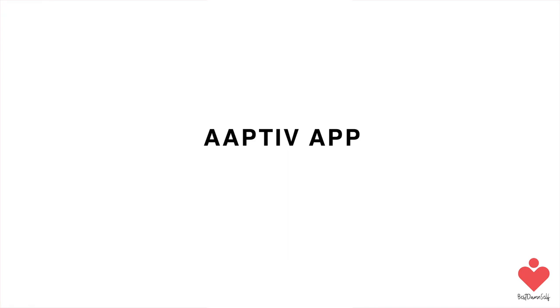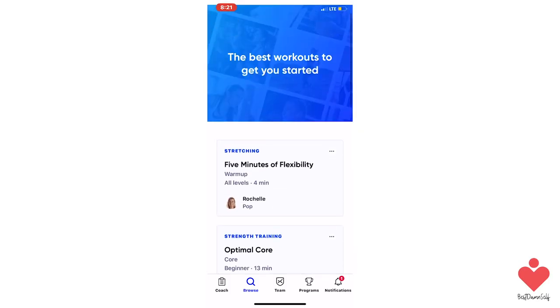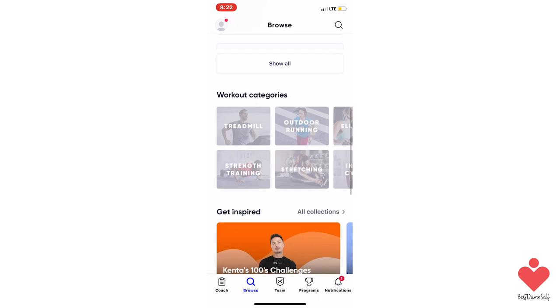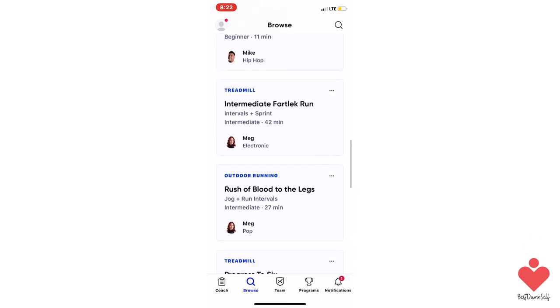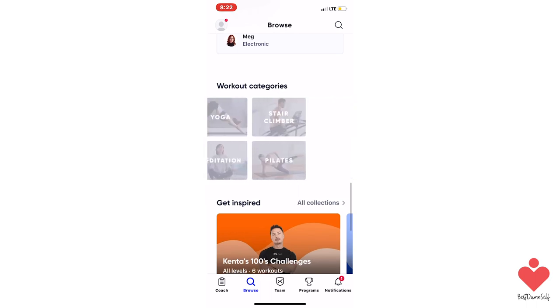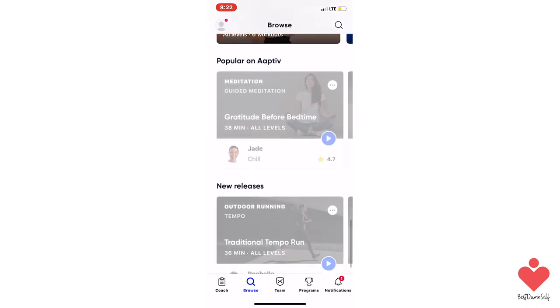If you're trying to get your exercise on, Aptiv is the number one audio fitness app. With this app, you can get unlimited access to audio-based fitness classes led by certified personal trainers. They have over 2,500 workouts with 30 new classes added each week.